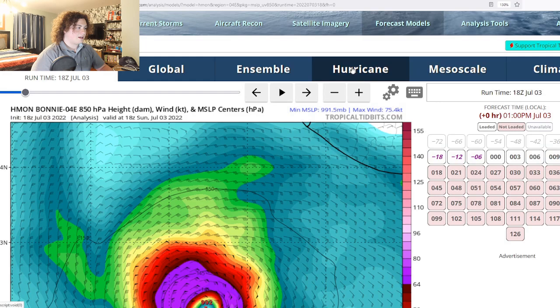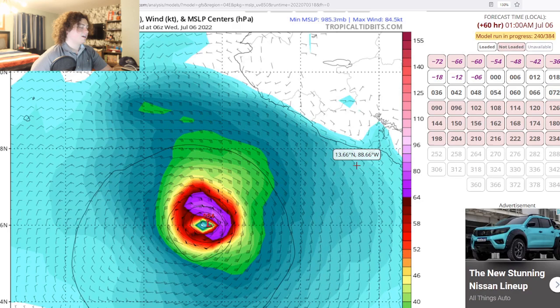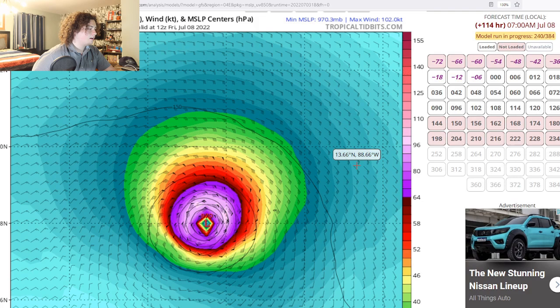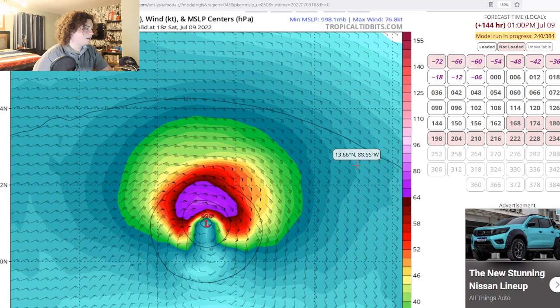The GFS is a bit interesting right here. It continues to develop, organize, and strengthen into a more powerful Category 1 hurricane before it kind of stagnates, then starts intensifying again and ramping up, eventually bottoming out around 965 millibars. That's potentially high-end Category 2 status with this thing if the GFS is the correct model. And then it starts weakening and just moves out to sea and dissipates.